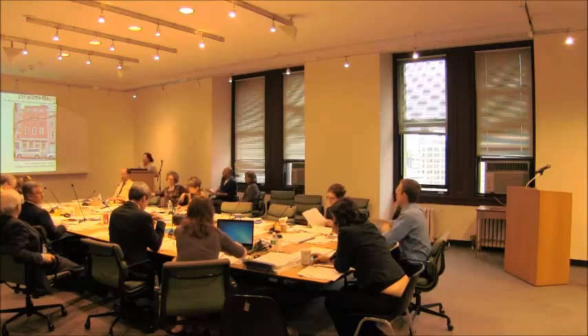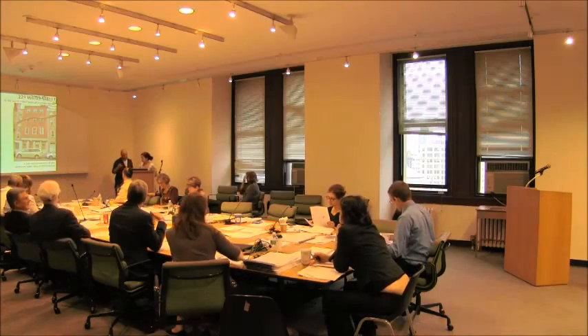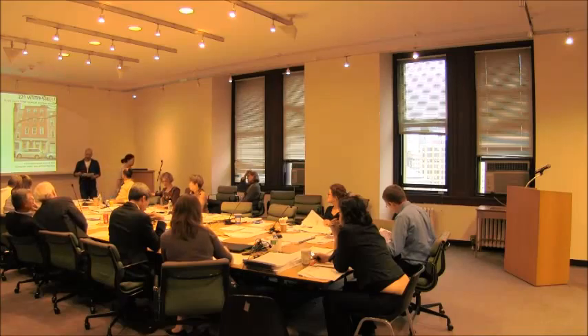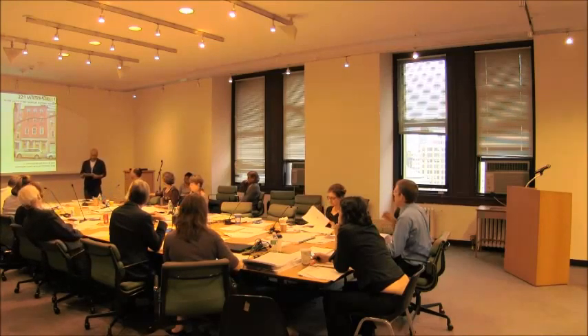The owner is here to present the application. Jason Friedman, Beekman Landing Condominium, community board member.